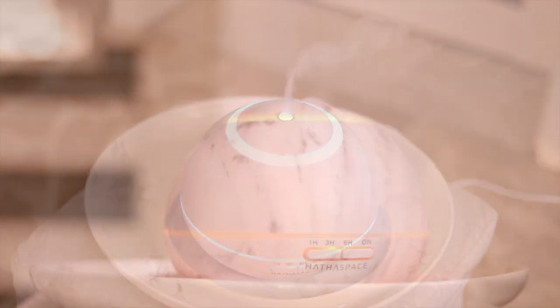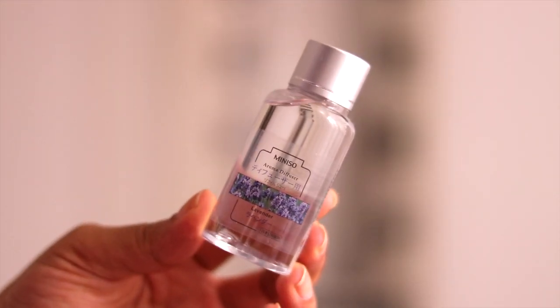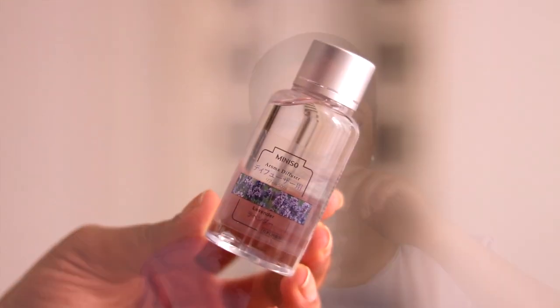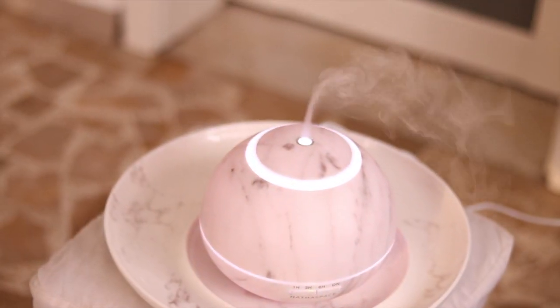You can also set it to auto mode where the colors sort of change throughout. My next favorite to go with the diffuser is aroma diffuser liquid, and I got this from Miniso. This one is lavender — it smells so amazing. I put it into the diffuser, light it up, and it infuses the whole room with this beautiful lavender aroma. You've got the lights, the vapor, and it just keeps the whole environment feeling super zen.